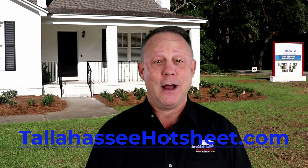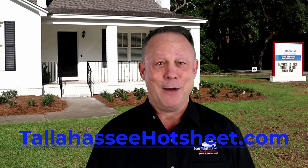I've included a link to the current hot sheet for homes in Tallahassee down below this video. Here is why each category is important for both real estate agents and consumers to track.